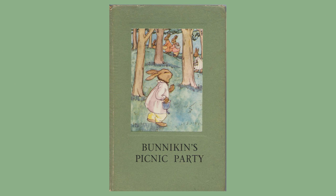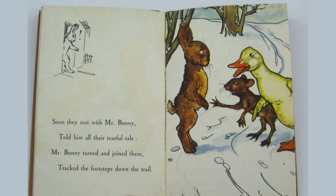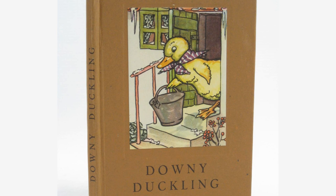The first book in the line, Bunnykin's Picnic Party — a story in verse for children with illustrations in colour — was produced in 1940. The book featured stories in verse accompanied by full colour illustrations. The appeal of Bunnykin, Downy Duckling, and other animal characters made the book an instant success.